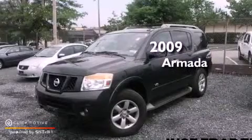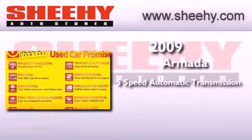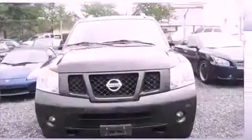This is a 2009 Nissan Armada. This SUV has a 5-speed automatic transmission, a 5.6-liter V8, and 4-wheel drive.